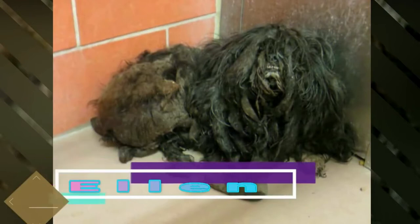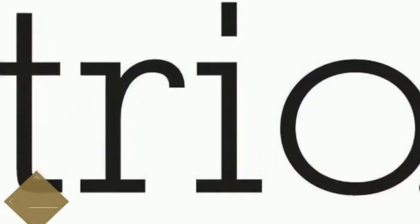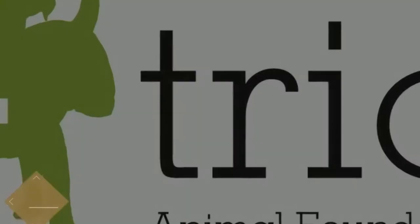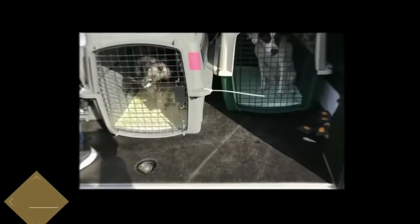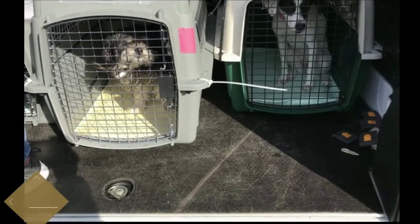Meet Ellen, a large mass of matted fur that reeked of urine and could barely walk. This is the atrocious condition Ellen was found in. She was brought into a local shelter where she stayed until a compassionate worker decided to contact Trio Animal Foundation (TAF), knowing they'd be interested in taking on this case. Thanks to the loving staff members of TAF, based out of Chicago, she was able to make an amazing transformation.